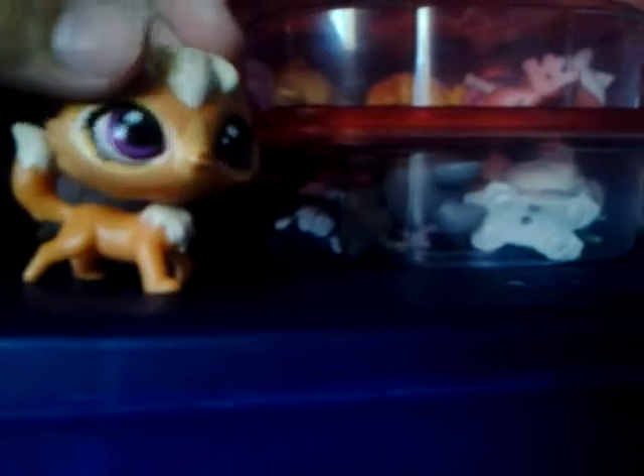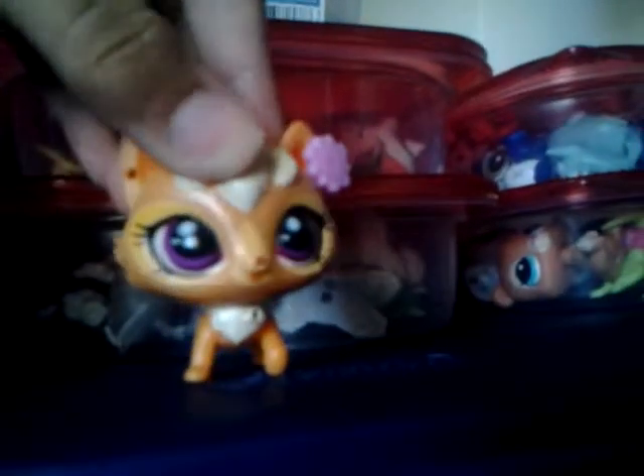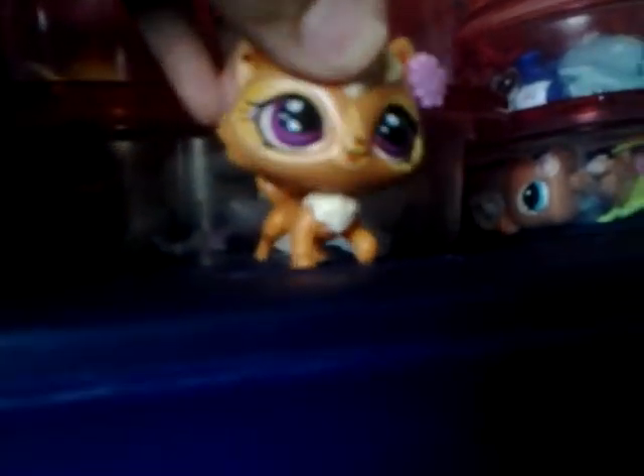For example, if we wanted to make a video with our LPS Taylor Swift character, we would go all the way to the end and grab that black and white horse. Or if we wanted to do a video with Russell, we would come here and get that little porcupine. So it's really easy to find your LPS this way.